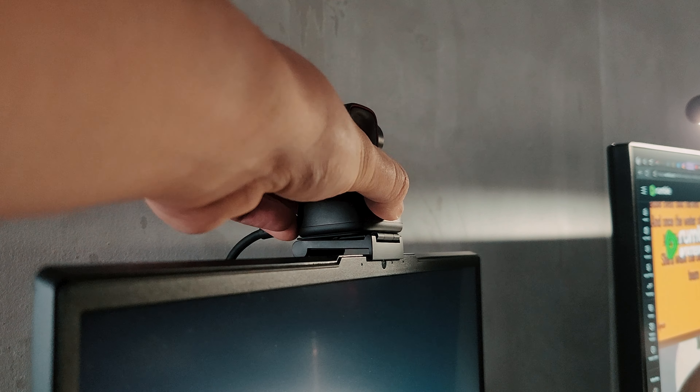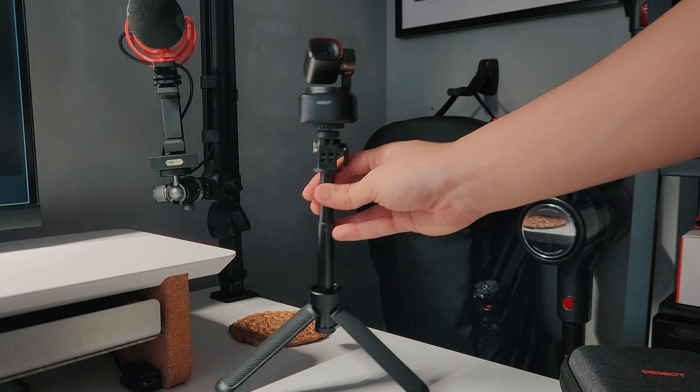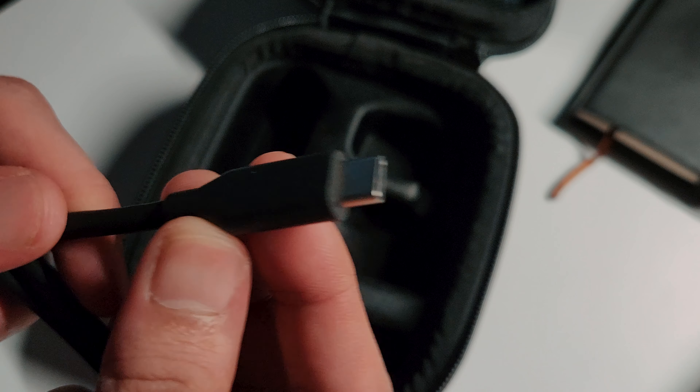When you open it up, everything is neatly placed inside the travel case. That includes the stand, cable, and the camera itself — and an adapter. Be careful with the adapter since it tends to catapult itself when you try to close the case.